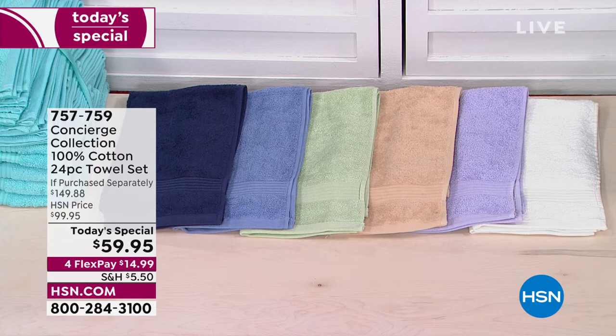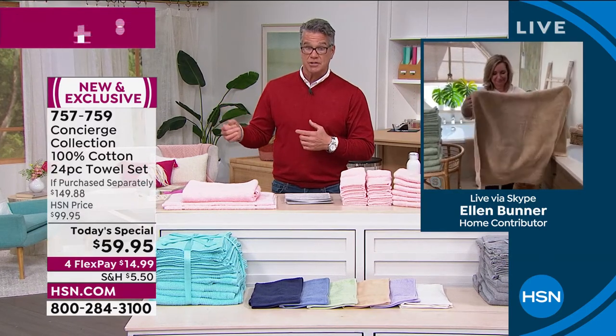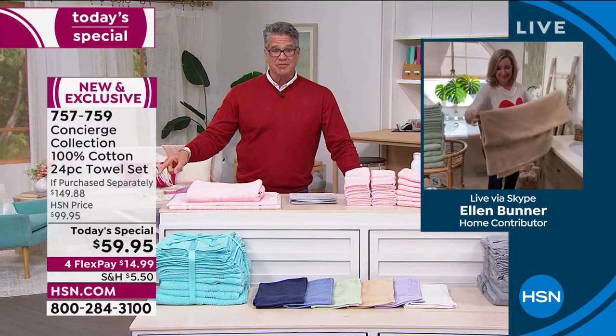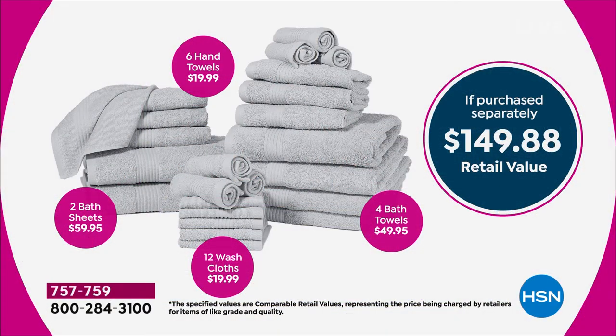At this price you can afford to get two sets. Normally when we do towel sets it's $79 or $99. And the price of towels and textiles is going up like everything else. We secured this pricing last year — at retail this could be upwards of $100 to $150. If you try to buy them piecemeal at a closeout store, you'd maybe get two or three of the same color because they're all picked over.